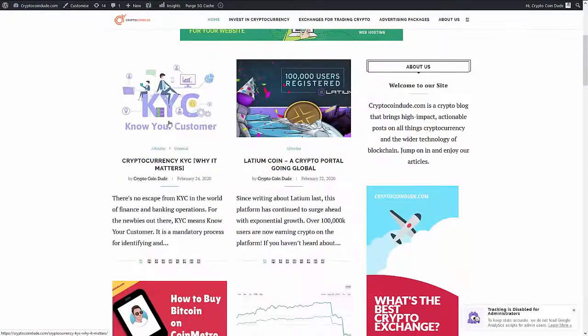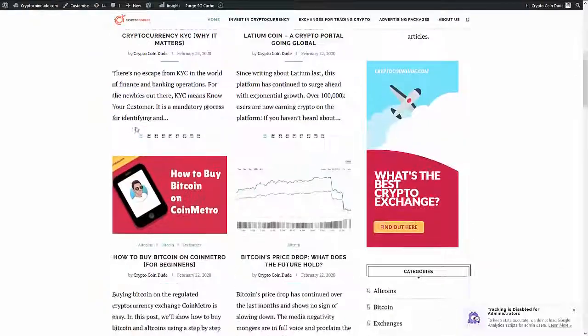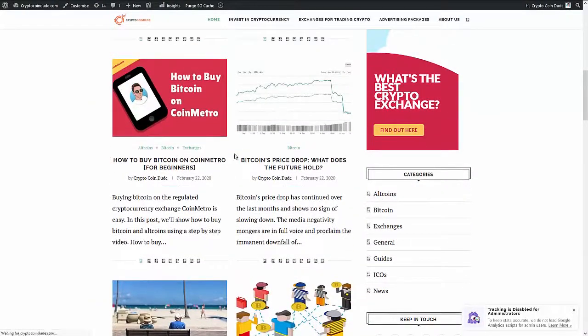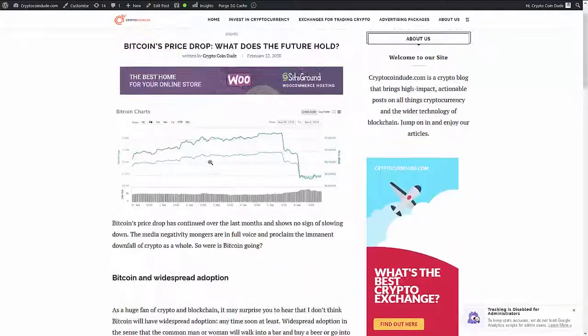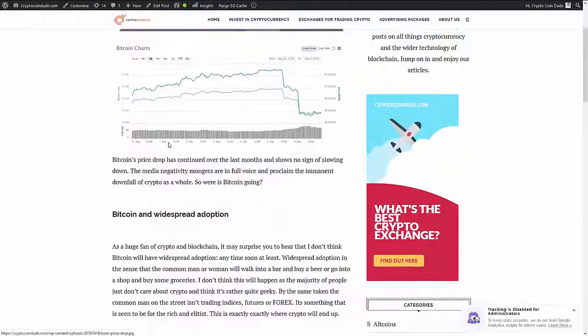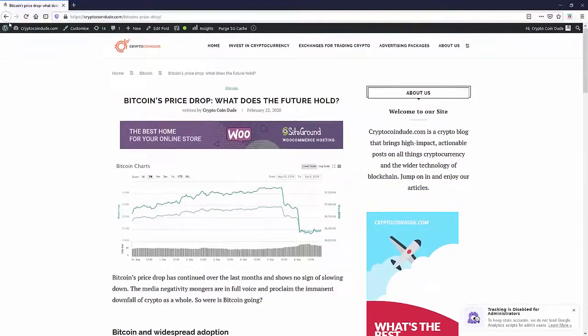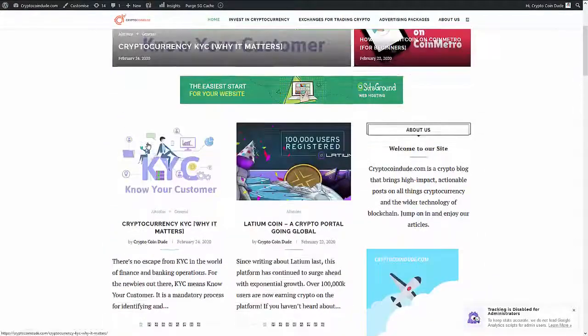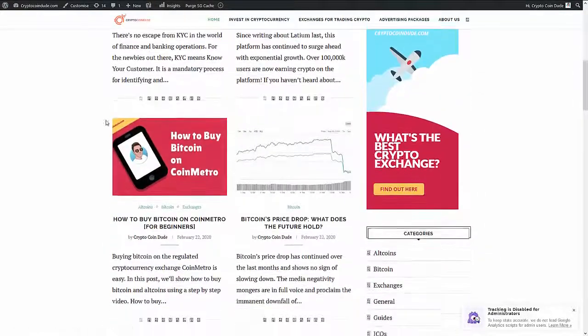If we scroll down here, you can see this has all been created by the plugin. Looking at an example post, you can see that each post gets images and lots of information — three or four paragraphs, all of it completely original, posted by the plugin.